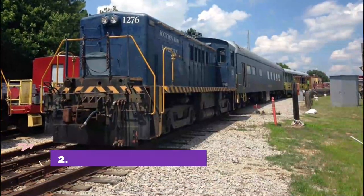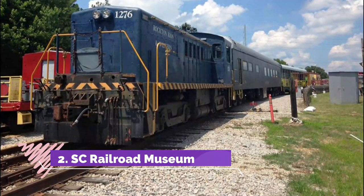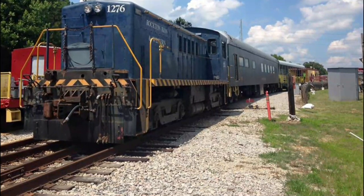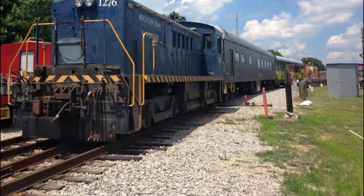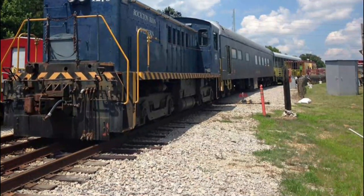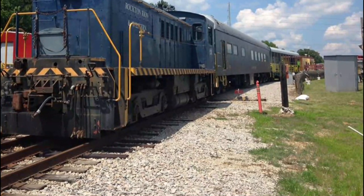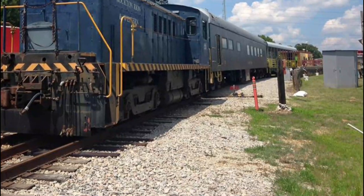Number two: SC Railroad Museum. All aboard — this museum is on the move, chugging along five miles of track. Visitors can take a ride through history on the real Rockton and Ryan Railway from the 1880s, formerly used to haul blue granite from quarries in South Carolina. The multi-car train is now known as the Rockton Ryan and Western Railway.